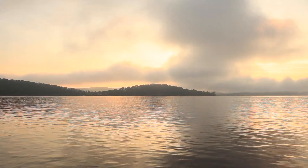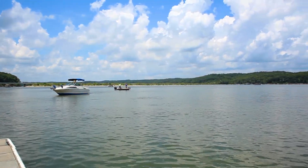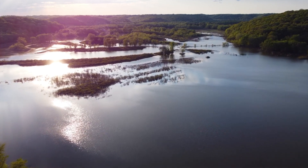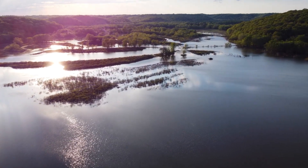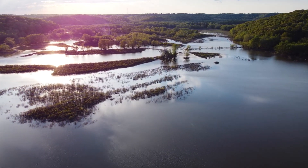Lake Monroe has become an example of how man and beast can coexist, come together, and consume light beer. It's a beacon of collaboration, an ideal synergy between the old and the new that lights the way for the lakes of the future.